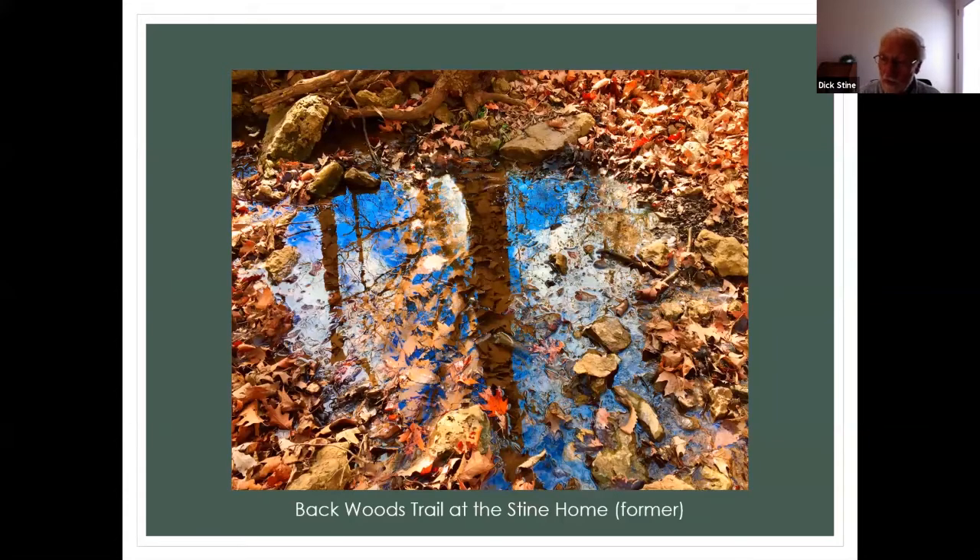Oh, this is in Johnson County — I sneak this one in. That's behind the house from which we just moved. That's in DeSoto — we had three and a half acres. I just like the occasional pool, and that is right along the trail. We just moved — I'm now in Shawnee, getting used to a new house after 30 years on three and a half acres.